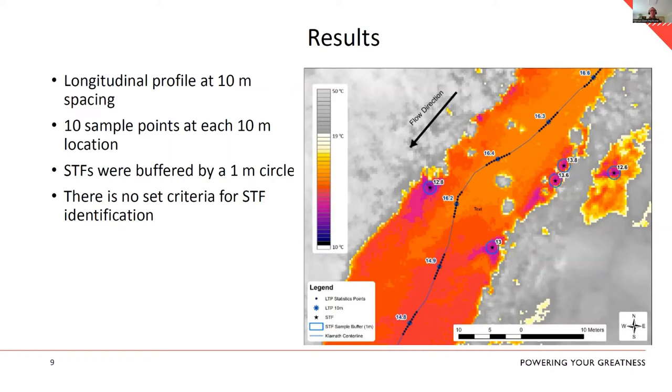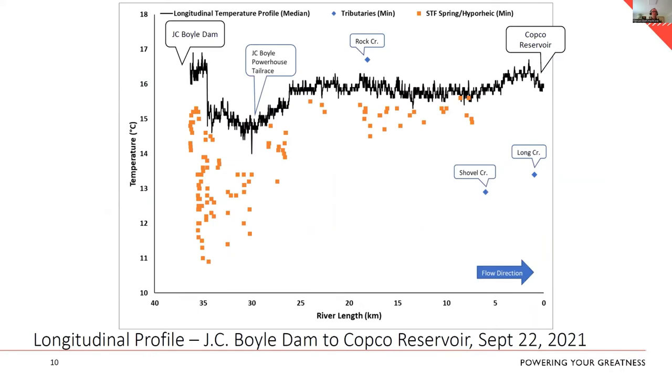Groundwater input flows during this time were relatively stable at about 550 CFS because the powerhouse was offline and we were spilling at JC Boyle. The longitudinal temperature profile runs from Boyle Dam on the left to Copco Reservoir on the right. Orange squares represent spring water inputs; blue diamonds mark major tributaries. Downstream of Boyle runs about 16.2 degrees C, then there's a massive drop of about a degree and a half where the cold water springs come in, and water gradually warms back up to just below 15 degrees C, holding that all the way to Copco Reservoir.